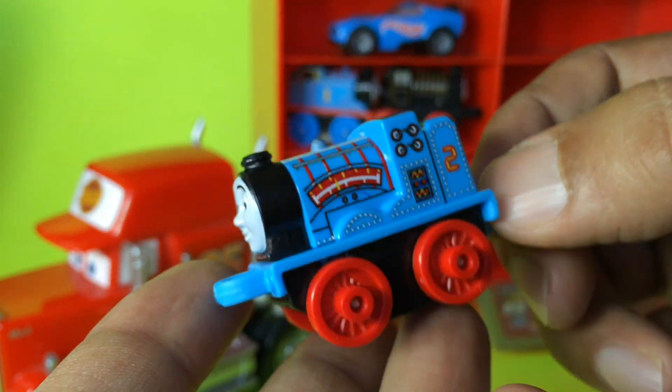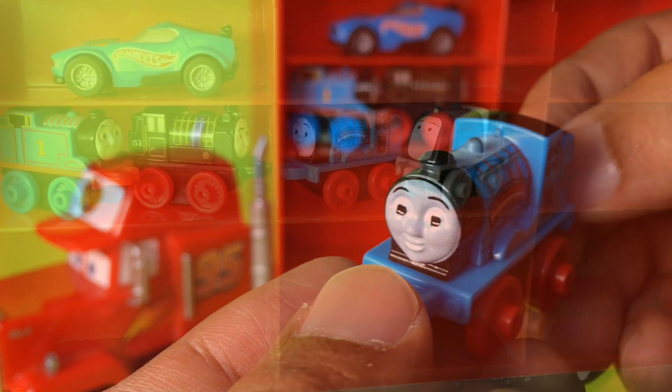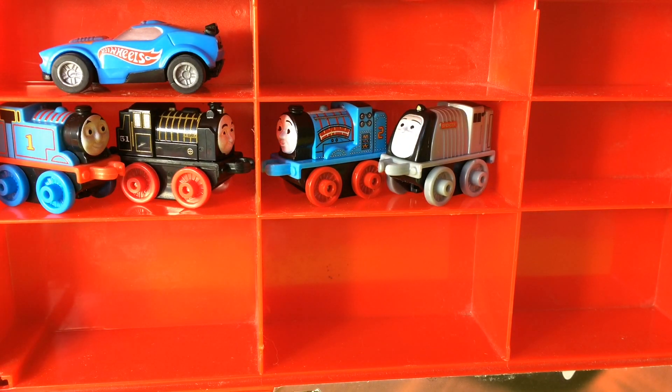This is the robot Edward — it has lots of details on it, lots of gears and tools. See how I could fit Edward, which is cool. It's gonna be really interesting to see how many we could put in here.